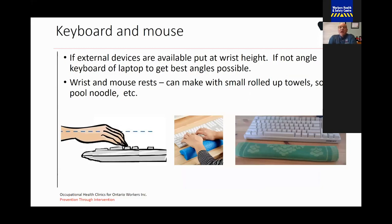For your keyboard and mouse, if external devices are available, make sure they're at wrist height. If not, angle the keyboard or laptop to get the best angles possible. Remember, we're trying to keep our wrists straight when we're typing. If we find that using the laptop is putting our wrists in a bent posture due to the height, we can make our own wrist rest. You can use a rolled-up towel, a pair of socks, or even a pool noodle cut in half. That fills in the space between your work surface and your wrist to help keep your wrist nice and straight.